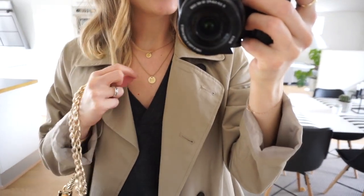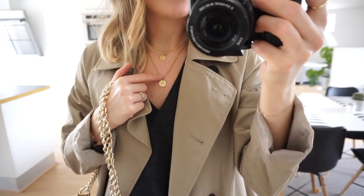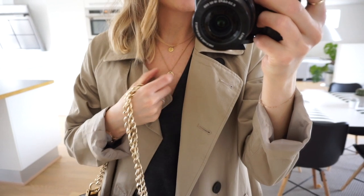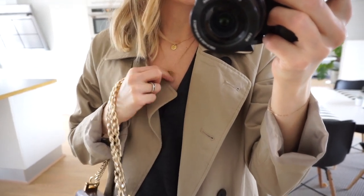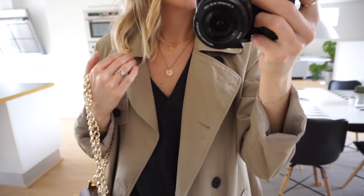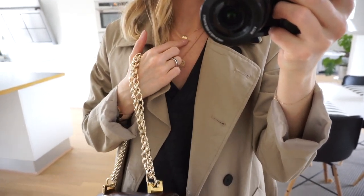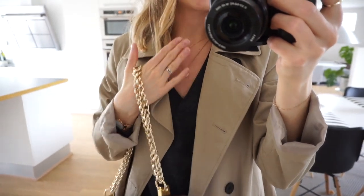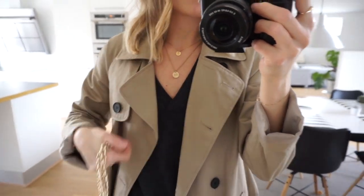Oh yeah, and then my necklaces. These are from a Scandinavian brand called Glitter. They made this gold-plated sterling silver collection at some point. I'm not sure you can still get these, but I'm gonna make sure to link some similar ones down below because I found a lot of similar ones on Etsy along with a lot of other great jewelry, so I'll link everything down below.